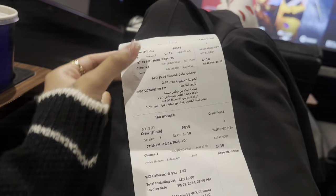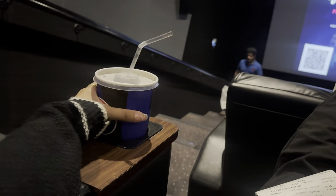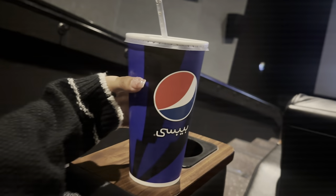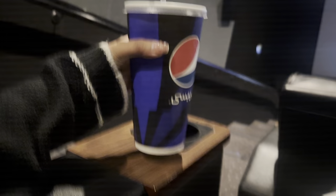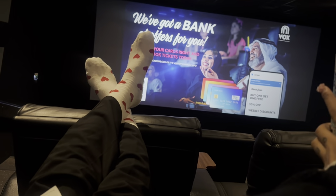The movie is going to start at 7 p.m. And look at my Coke — it's really huge. I don't know why I ordered this but it's massive. I'm going to be drinking this for one year, I think. Oh my god, let's go!